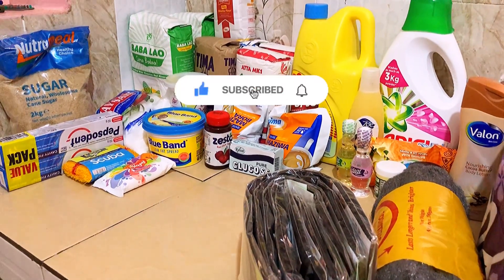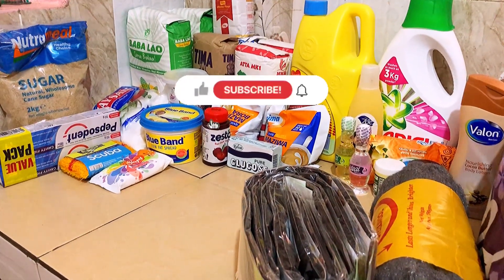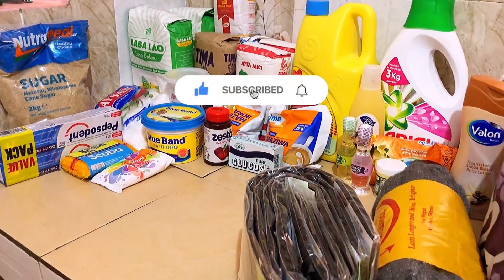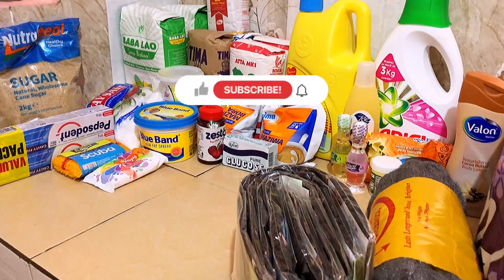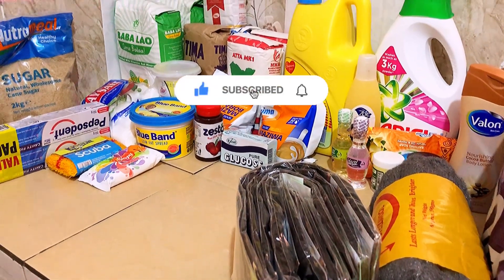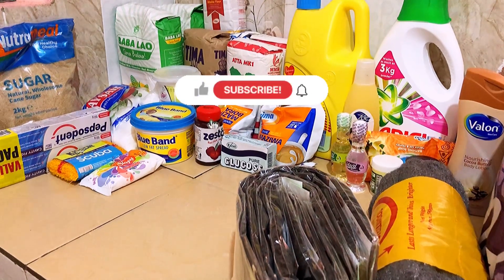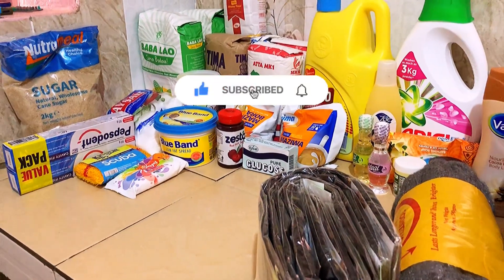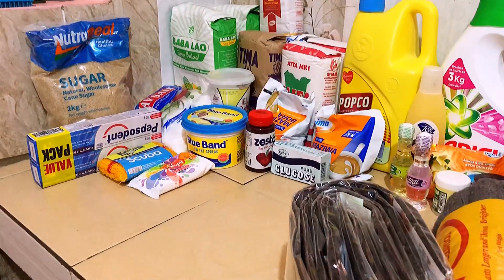Welcome to my channel! In today's video you won't see my face, but we are doing Shopping Haul Episode 4. I'm a little bit more organized this time — you can see I've organized things so it's easier to do the video. Without further ado, let's get right into the video.